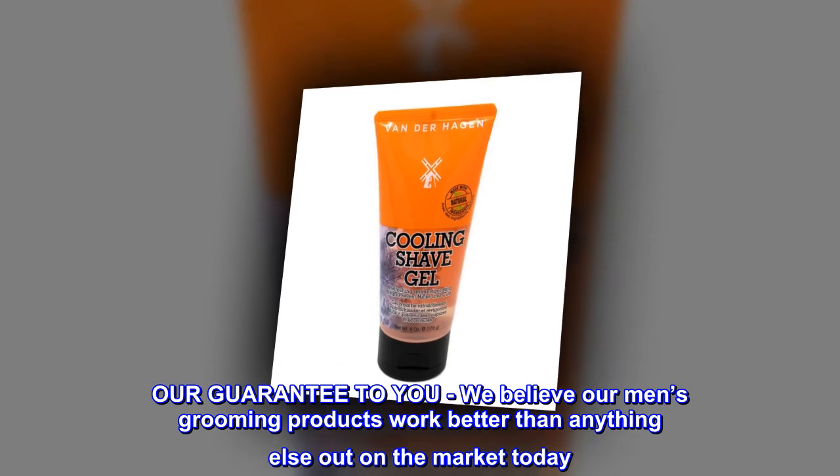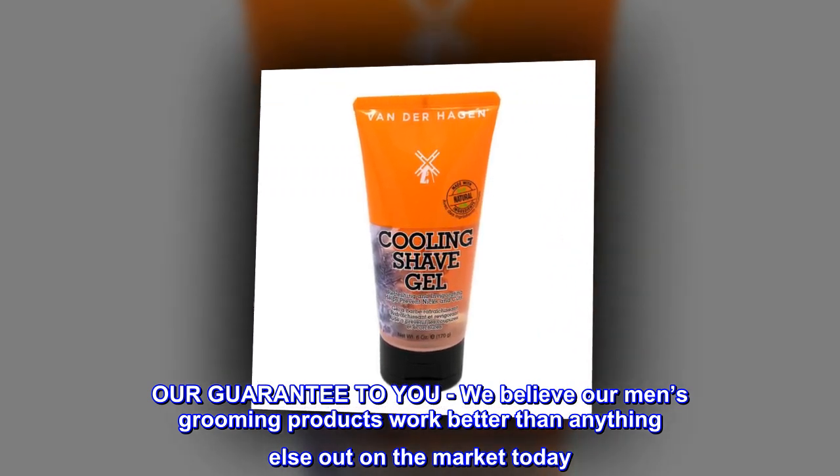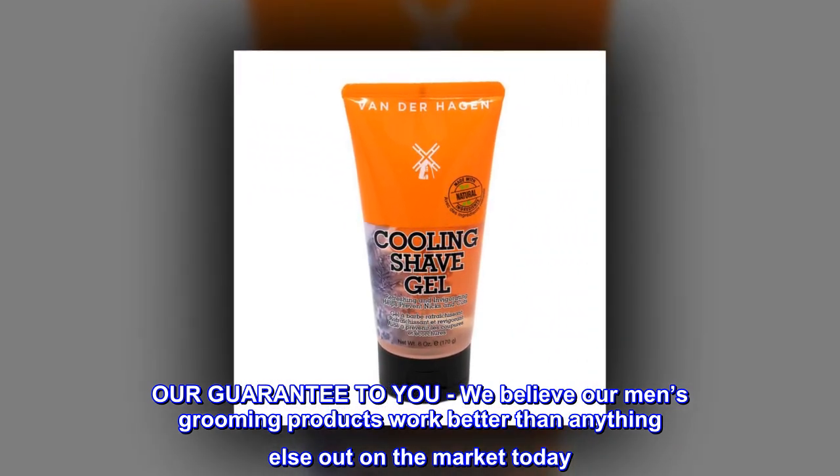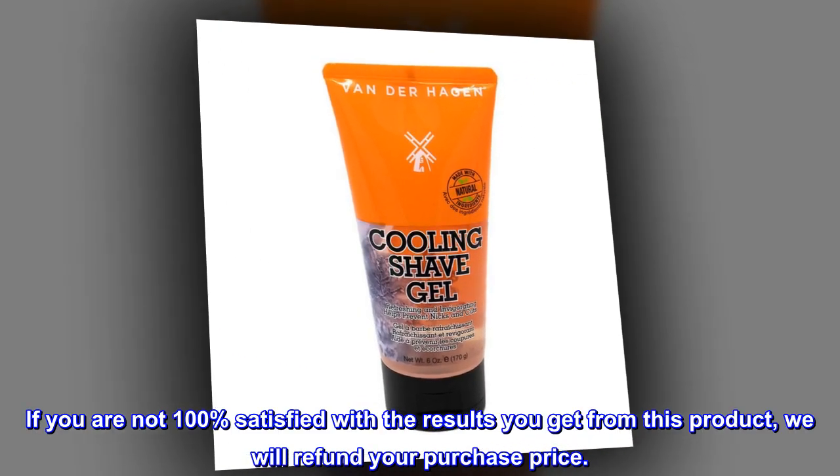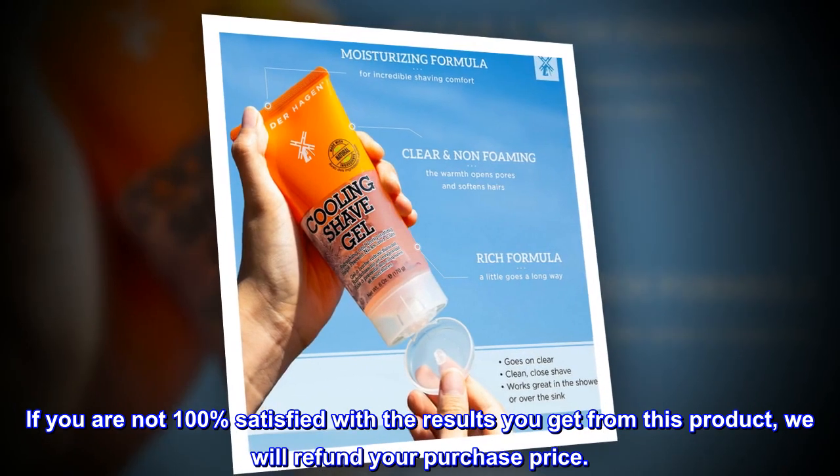Our guarantee to you: we believe our men's grooming products work better than anything else out on the market today. If you are not 100% satisfied with the results you get from this product, we will refund your purchase price.